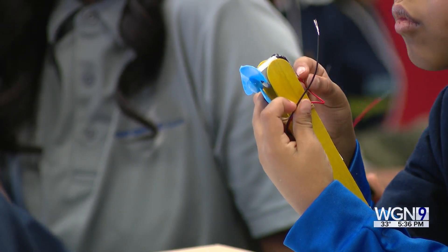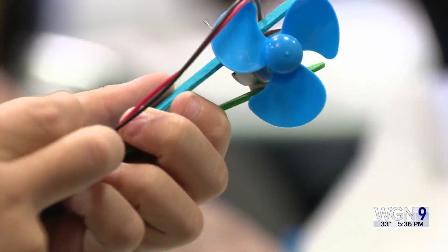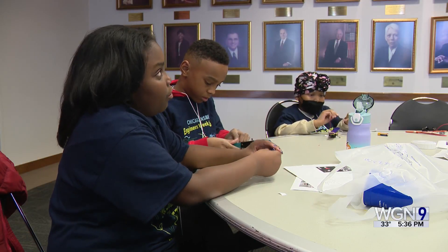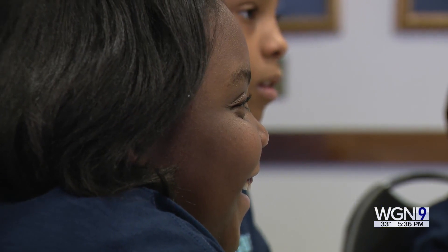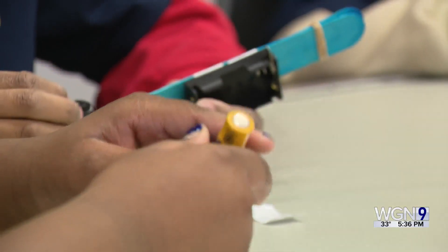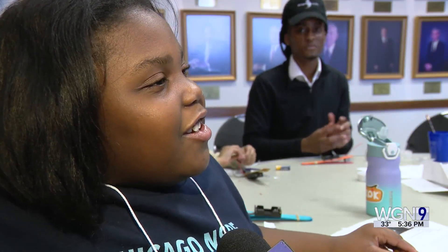Over the years, NSBE's programs and mentors have influenced many students to study engineering and make a career out of it. While second-grade windmill maker Marissa Halliburton still has a while to go before choosing a college major, she says she's already looking ahead to her future. I do want to learn how to make airplanes.